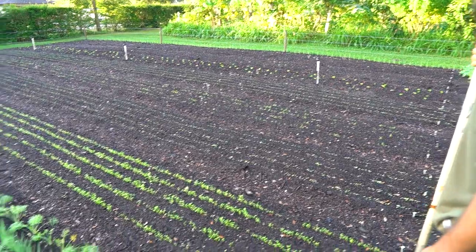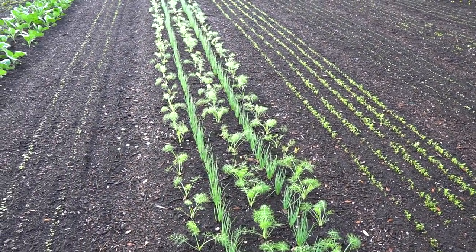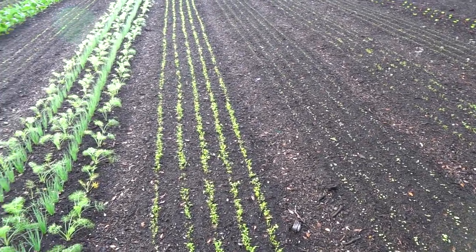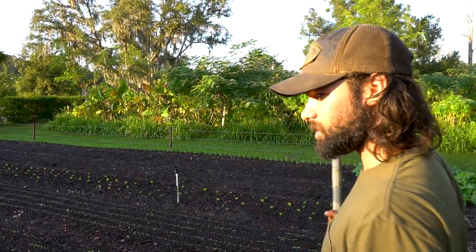I don't know if this was in the last video, but it's bulb fennel with interplanted bunching onion. Fennel and bunching onions? Yeah. They're a really good companion plant. The bulb fennel lets enough light in so the bunching onion stays nice and green and stout.